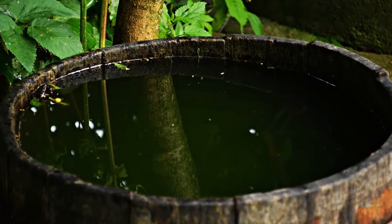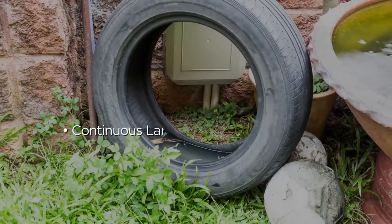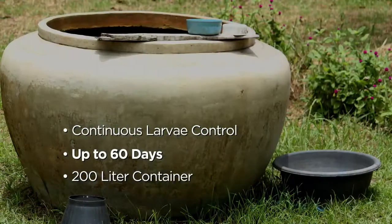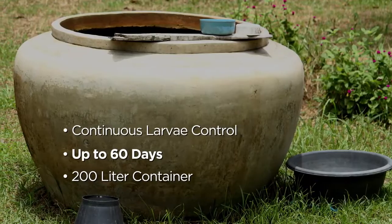One small tablet will provide continuous larval control for up to 60 days in a 200 liter container — even longer control in smaller containers.